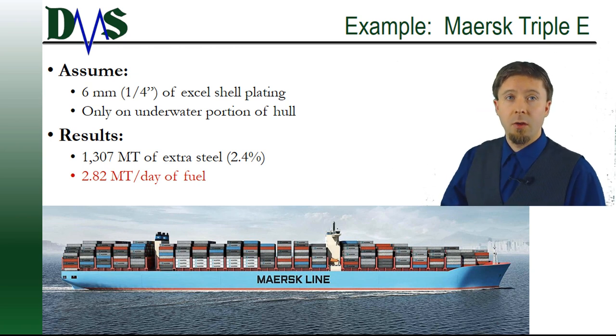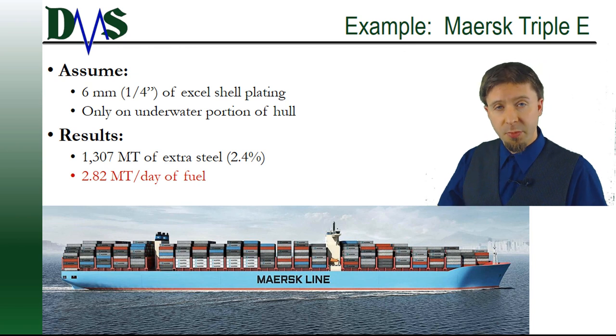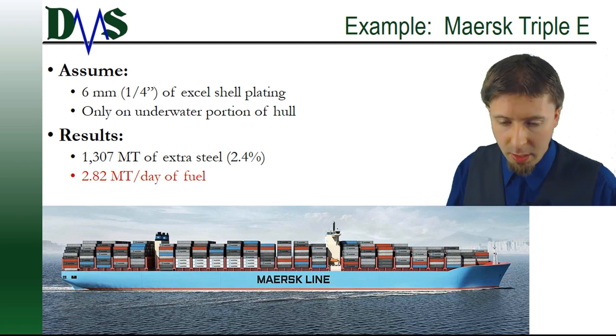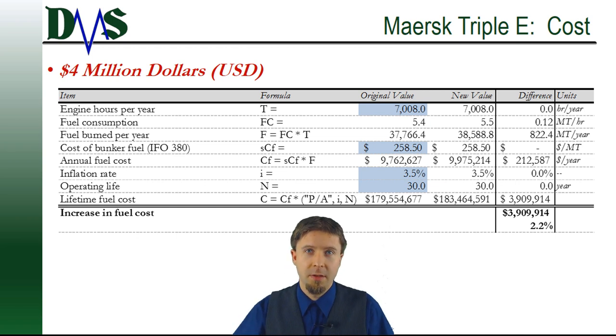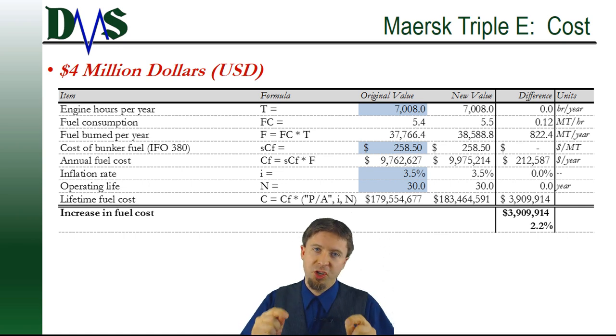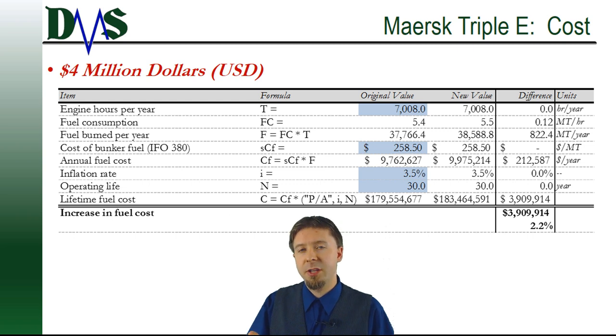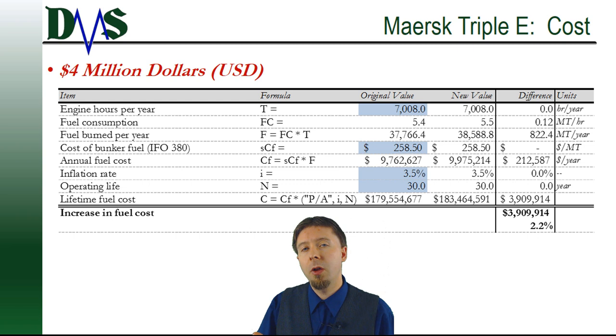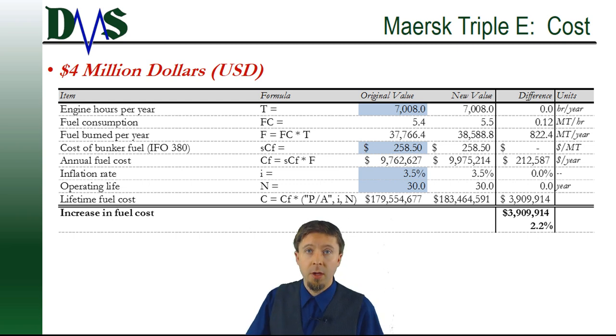That two and a half percent translates into thirteen hundred extra tons of weight. When you do a quick estimate, it turns around to become 2.8 extra tons per day of fuel burnt. What is the cost of burning another 2.8 extra tons per day? That's assuming about 7,000 engine hours per year, which works out to roughly 80 percent of the total hours in a year, and some general conservative estimates for fuel consumption and cost of fuel that you can see on the screen. It turns out that simple two and a half percent increase in structure weight is costing you two hundred and twelve thousand dollars per year in extra fuel.